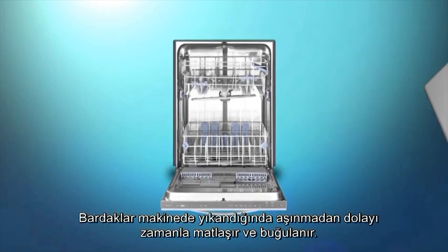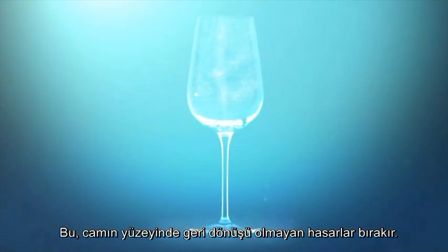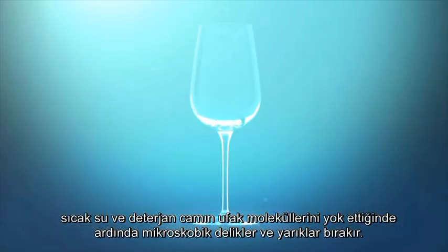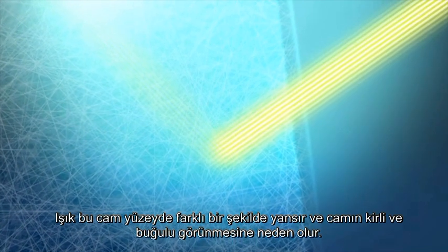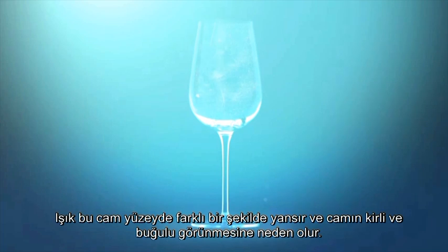When we put glasses in the dishwasher, over time they can become dull and cloudy due to corrosion. This is irreversible damage caused to the surface of the glass. Corrosion can happen in two different ways. The cloudy effect is created when the hot water and detergent remove tiny molecules of glass, leaving behind microscopic holes and ridges in the glass's surface. This causes the light to bounce off the surface differently, giving the effect that the glasses are dirty or cloudy.